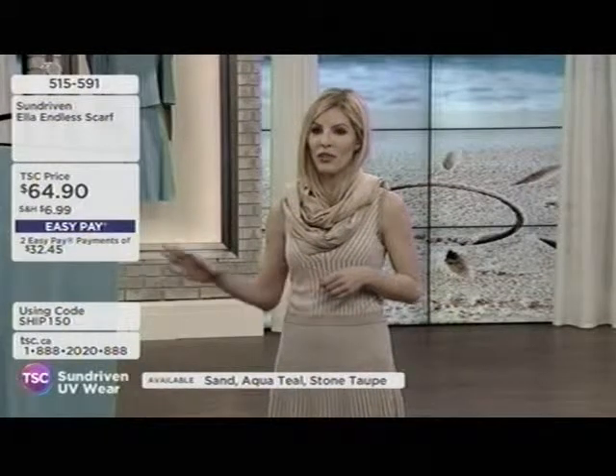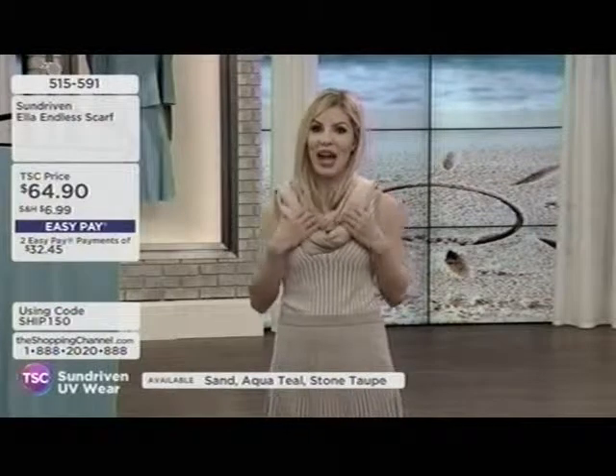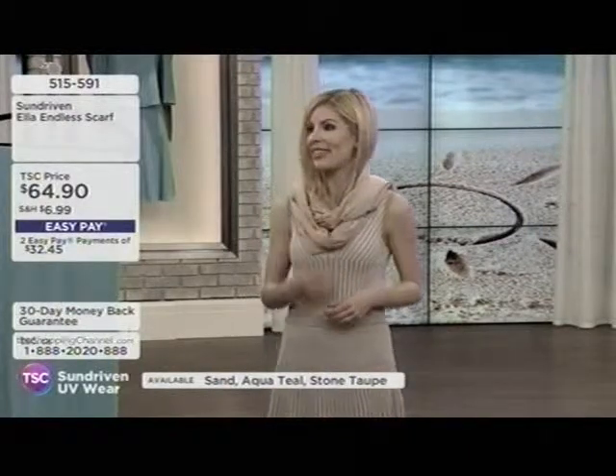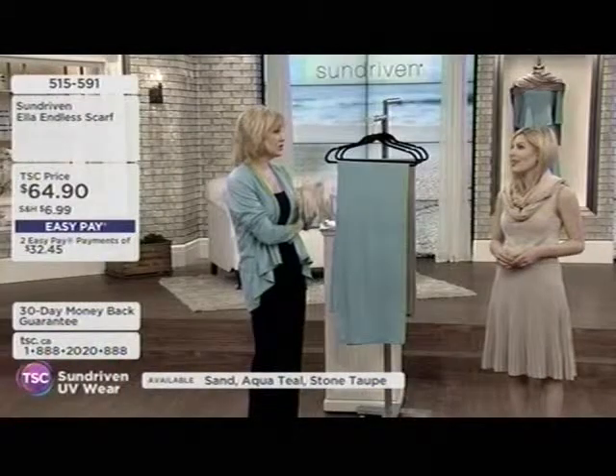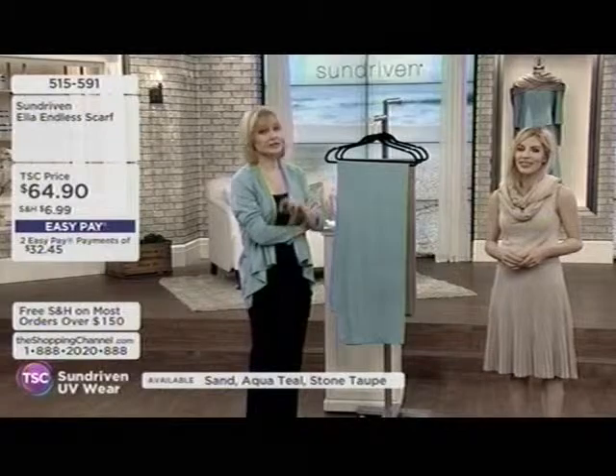You can get so many different looks with the Ella Endless Scarf — the looks are really endless. It's perfect for convenient, quick, easy sun protection. Instead of grabbing your sunscreen, grab the Ella Scarf. It's much prettier. It's more elegant, timeless, and you look good doing it. So many of us forget — your intention is good, you buy the new sunscreen, make sure it's up to date, not expired, and then you leave it at home.